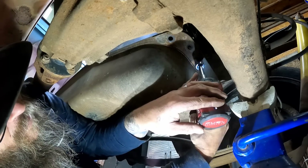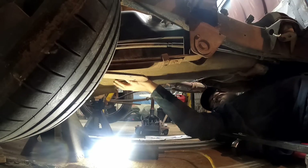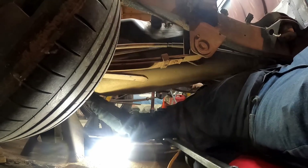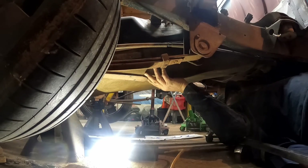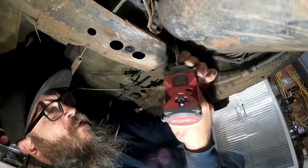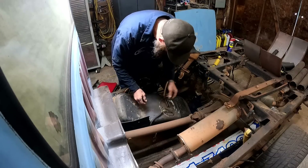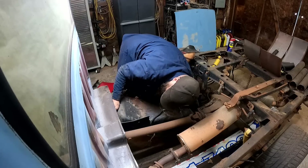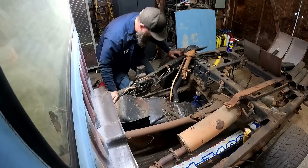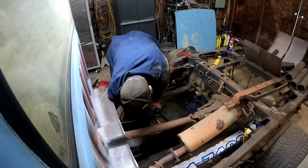Tank's coming down already. Trying to maneuver this out of here without dropping a bunch of dirt in my face. Let's get our plug out of the way so we don't mess up any of the wires — get it hung up here. Jack stand's in the way, otherwise it would have just popped right on out of there. There it goes — we're just hung up right there on that jack stand. Now we're good.